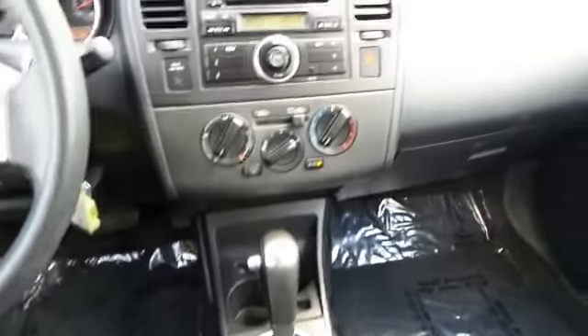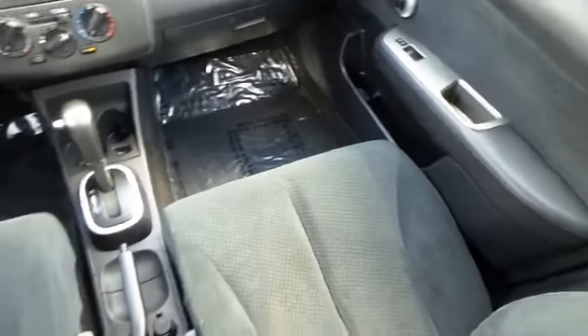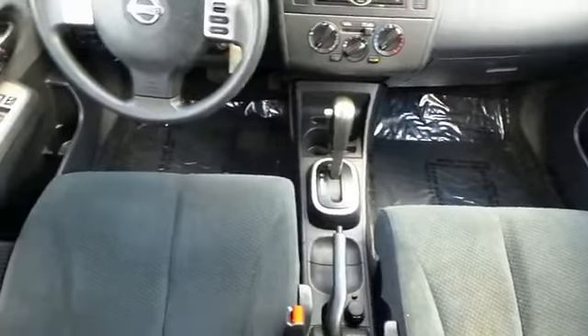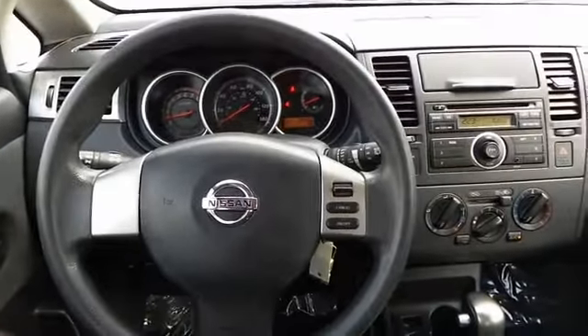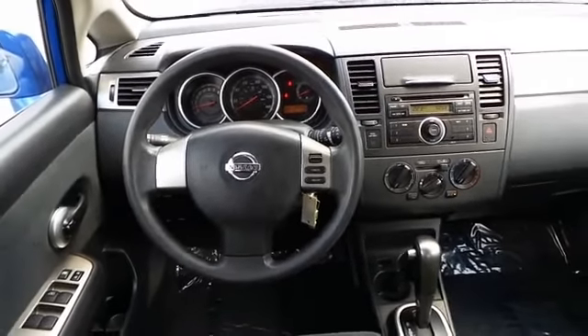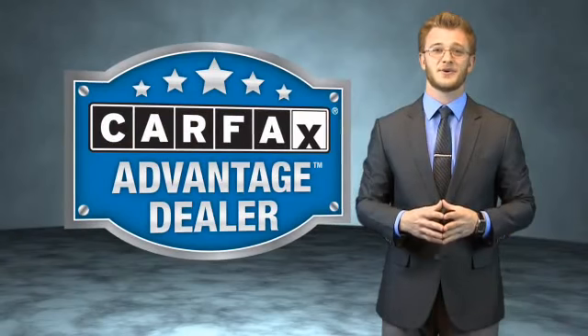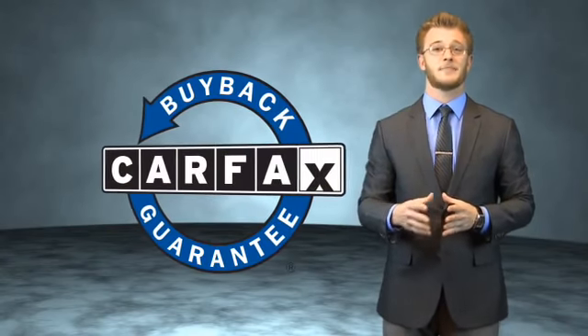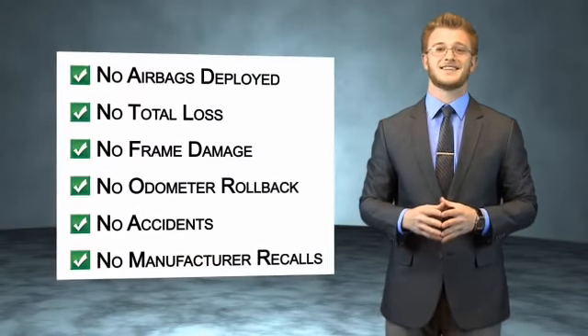Let us put you in the driver's seat today. Call or click to contact us. This vehicle qualifies for the Carfax buyback guarantee. Be sure to find a complimentary copy of the Carfax vehicle history report online or contact the dealership — just say show me the Carfax.